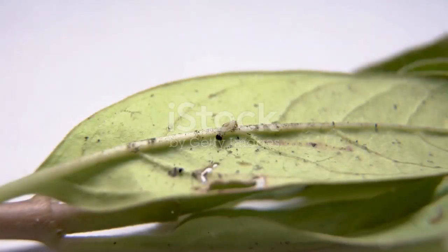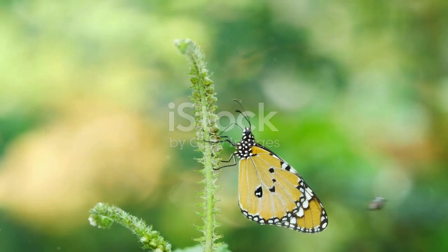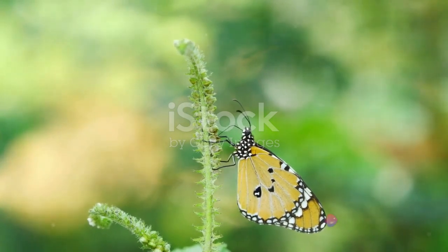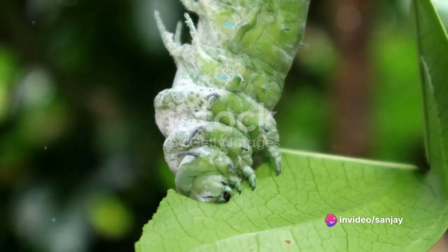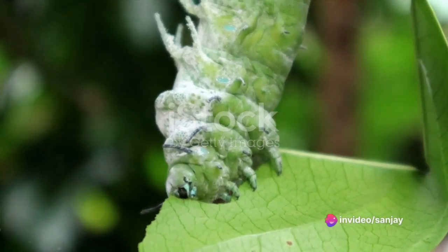The butterfly's life cycle is a four-stage process, each stage carrying its own unique purpose. The first stage is the egg. Female butterflies lay their eggs on the leaves of specific plants known as host plants. These eggs are tiny, round, or oval, often looking like a small jewel or pearl.